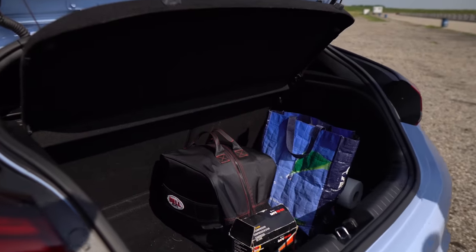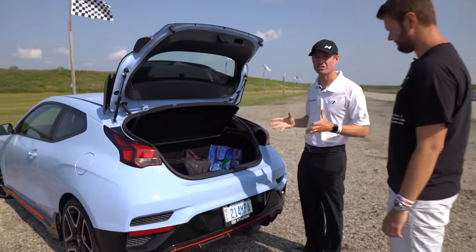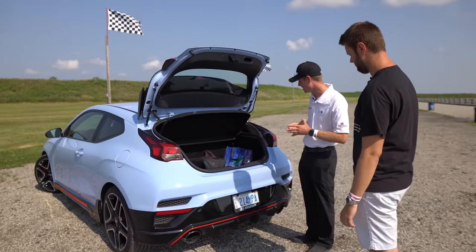We're here at Toronto Motorsports Park. We're doing another lapping day, so we need to cover a few basics on what we need to do a track day safely.